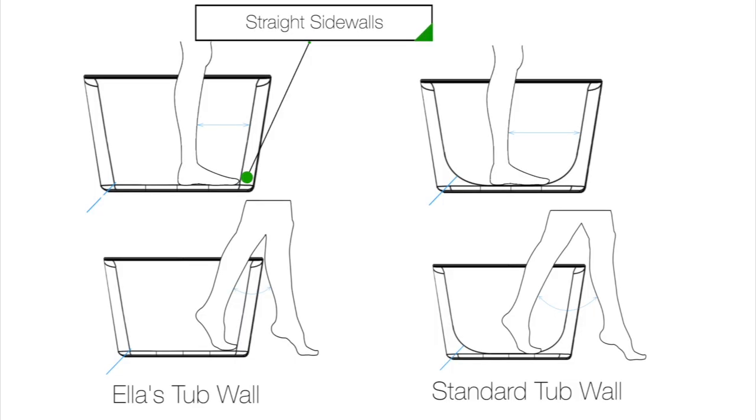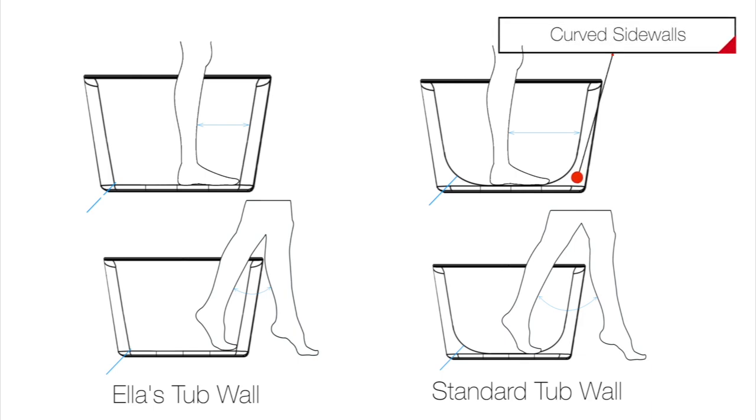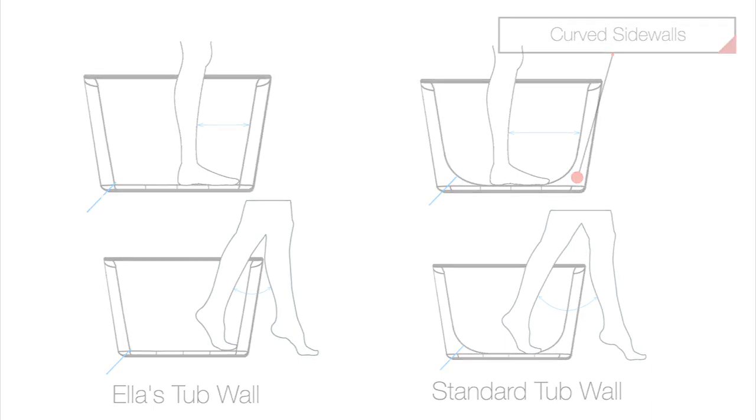This tub has straight and narrow sidewalls which minimizes tripping accidents. Standard tubs have curved walls which can induce slips, trips, and falls.